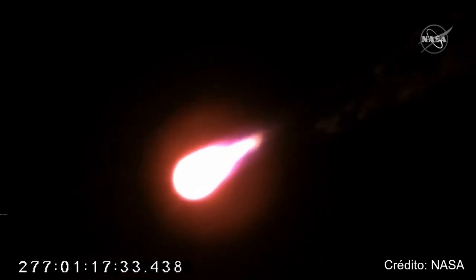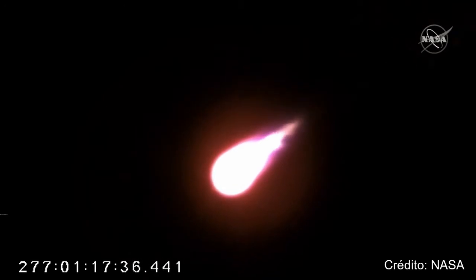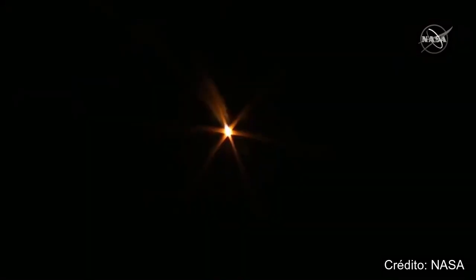Passing through Max-Q, attitude nominal, engines at 100%. Antares is passing through the area of maximum dynamic pressure.